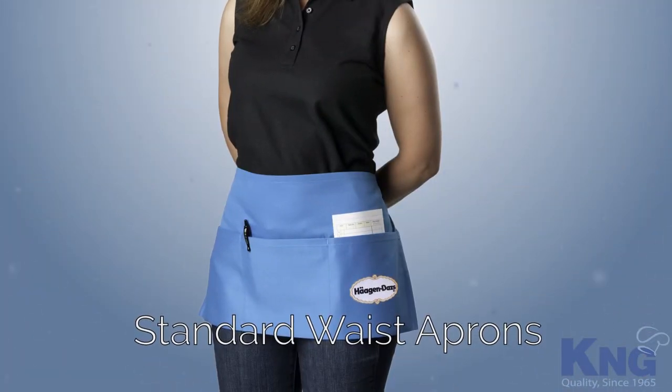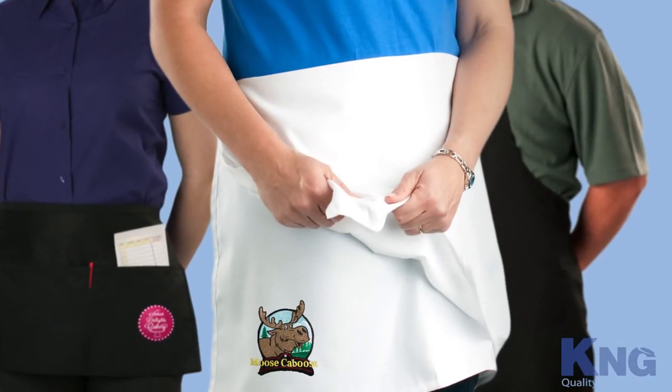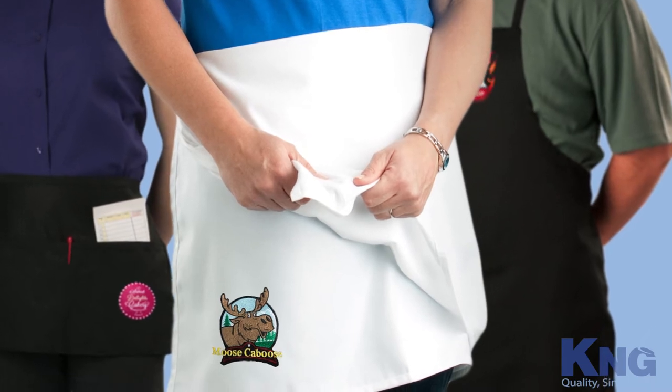Our standard heavyweight aprons are the same aprons used in many of the top restaurant chains in the world, designed specifically for those who need maximum durability.